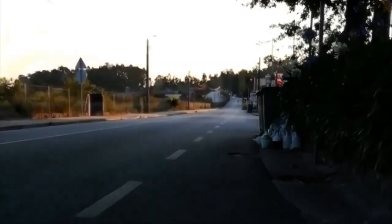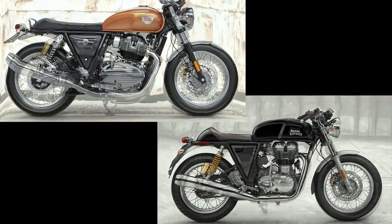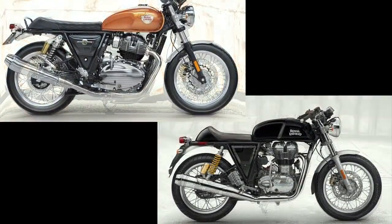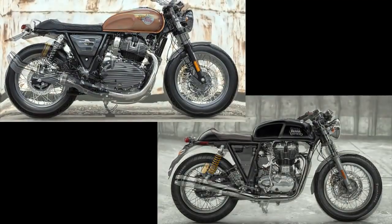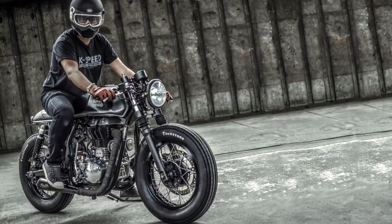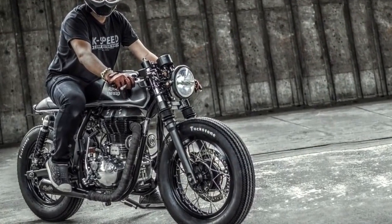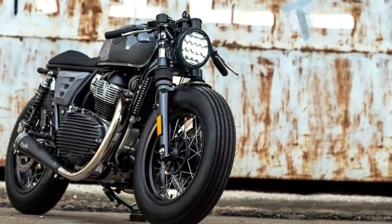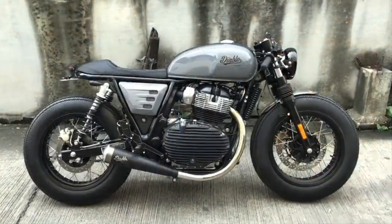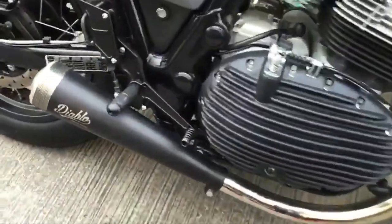Getting back to today's two custom projects, I have to say that although they are based on two different motorcycles, they allow us to see how simple changes can make a big difference — especially when things are tastefully done. Thank you for watching Racer TV, and as always, I hope to see you next week.